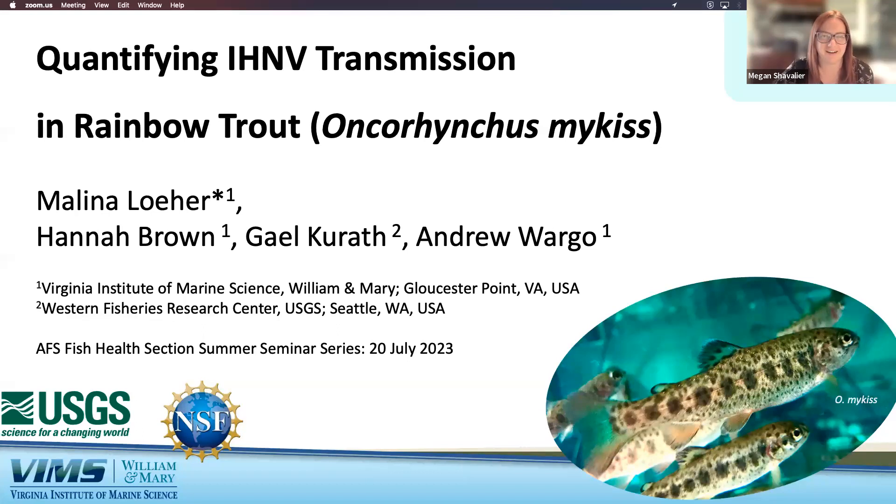Our second presentation today is from Melina Lower. She is a PhD candidate in Andrew Wargo's lab at the Virginia Institute of Marine Science. Her dissertation examines the post-host jump evolution of the fish virus IHNV, focusing on the viral traits of virulence, shedding, and transmission. Prior to graduate school, she worked at the UC Davis Bodega Marine Lab and the California Department of Fish and Wildlife, researching molluscan pathogens, and hopes to pursue a post-graduate career in disease ecology, aquaculture, and/or science policy.